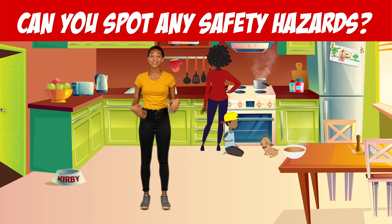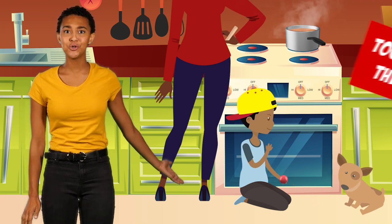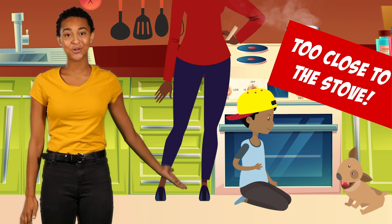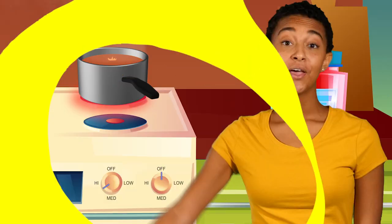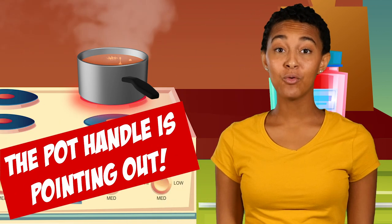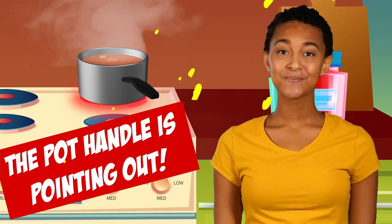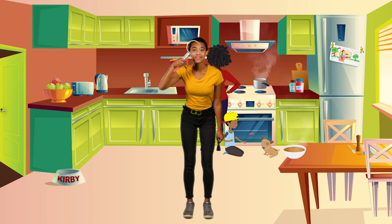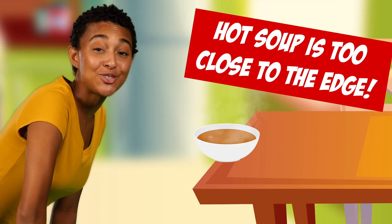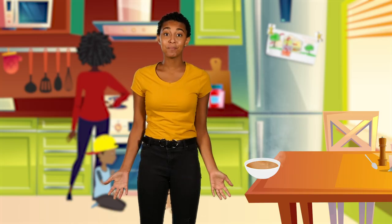Can you spot any safety hazards in this kitchen? This little boy and his puppy are too close to the stove while parents are cooking. Look again! The pot handle is pointing out where someone could grab it or knock it over. What about now? This hot soup is too close to the edge of the table. If spilled, it would cause a painful burn.